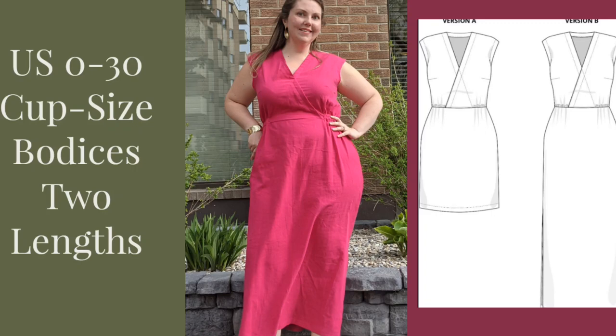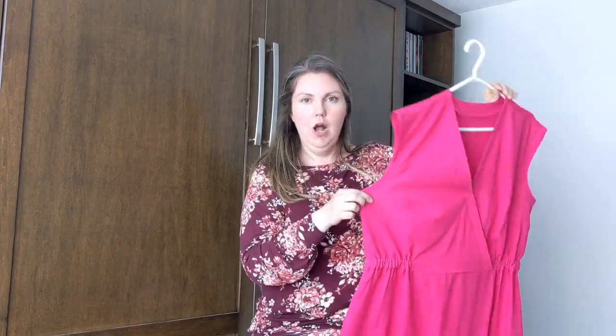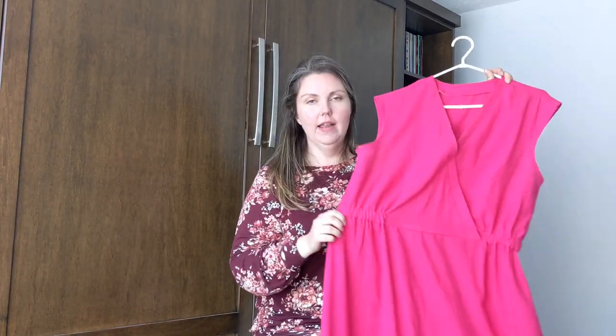This is the Pattern Scout Ava dress, and it's releasing today. It comes in sizes US 0 to 30 and has cup-sized front bodice pieces — A, B, C, and D cup. It's a gorgeous woven pattern, a popover style with no closures. It has a crossover front with a really pretty topstitching detail, an un-elasticated waist with a flat front which is very flattering, and it comes in two lengths: about knee length and a maxi length, which is the one I made. The maxi has two side slits, a pretty straight column skirt, and I think it's just gorgeous for spring and summer — a silhouette I don't have in my closet.